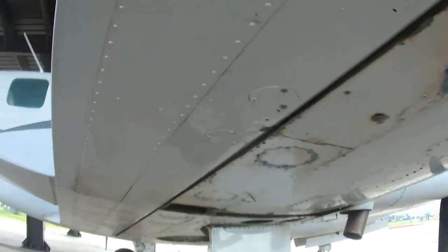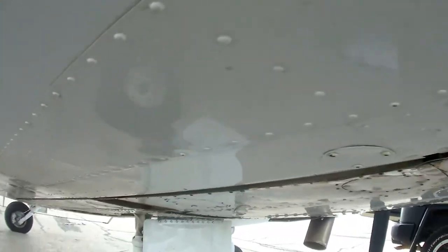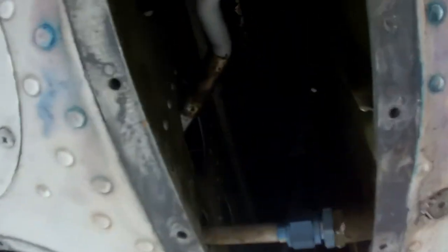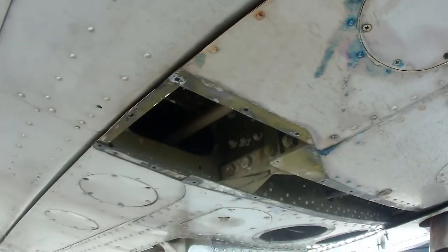The auxiliary pump on the right engine is intermittent, so it's going to come off. It's up in there — I'll get a light here in a minute and give you a better view — but it's going to come off and get overhauled and be put back on the airplane. That way we don't have to worry about it if we need it, it's there.